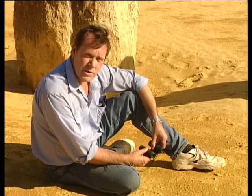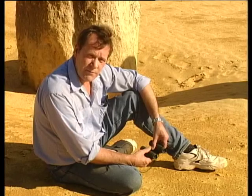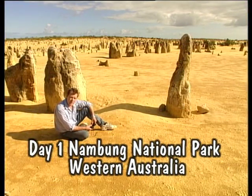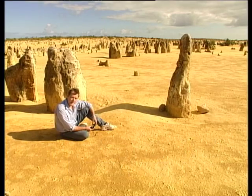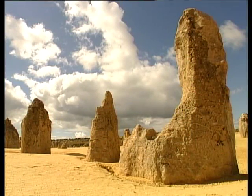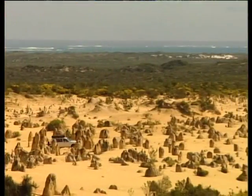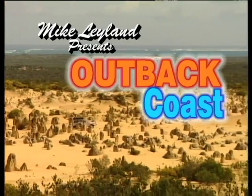They couldn't get ashore because the coastline was too rugged, so they went away believing they'd found a lost civilisation. What they'd found in fact was made by nature. These limestone columns here are now called the pinnacles.